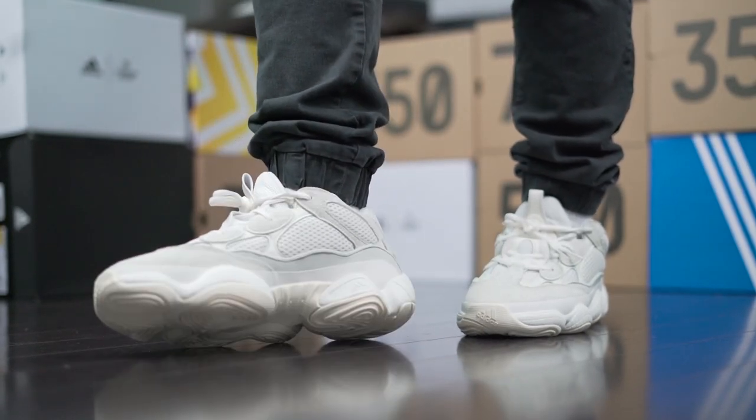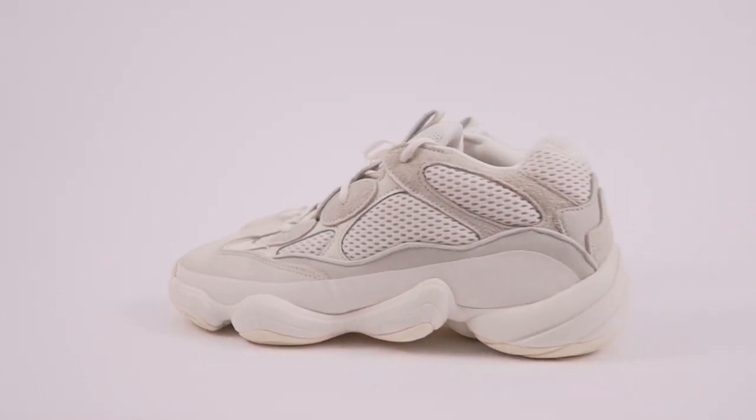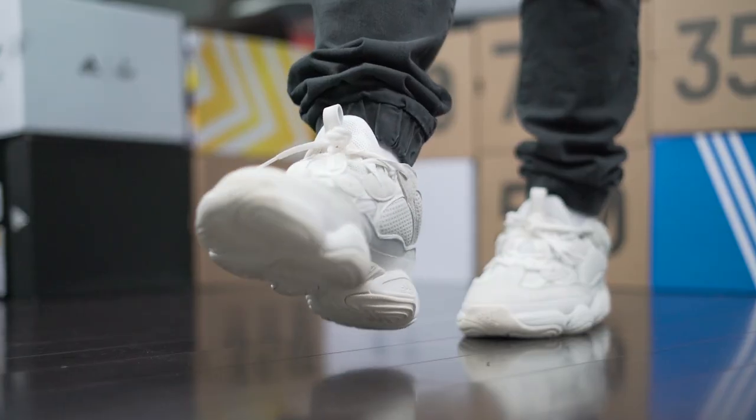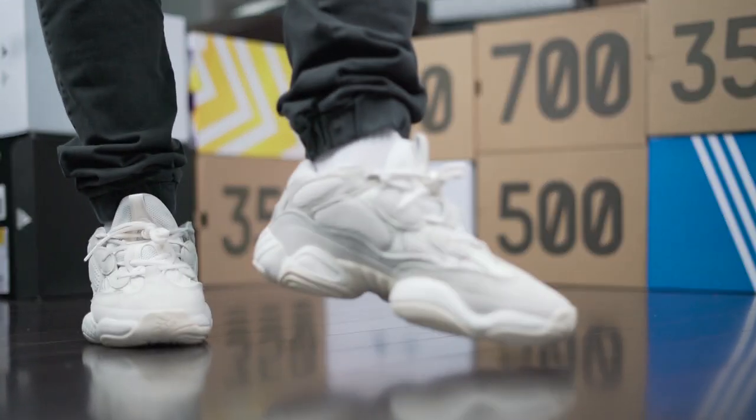The outsole is rubber and very grippy. Put these on an indoor basketball court and you'll see how that grip holds up — although the shoe isn't meant to be as supportive as current basketball shoes, so maybe don't actually play a pickup game in them. Just lightly run on the court or something.